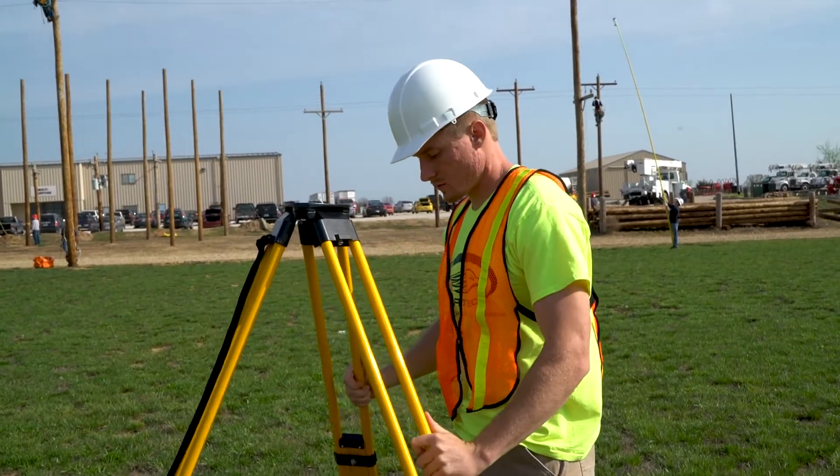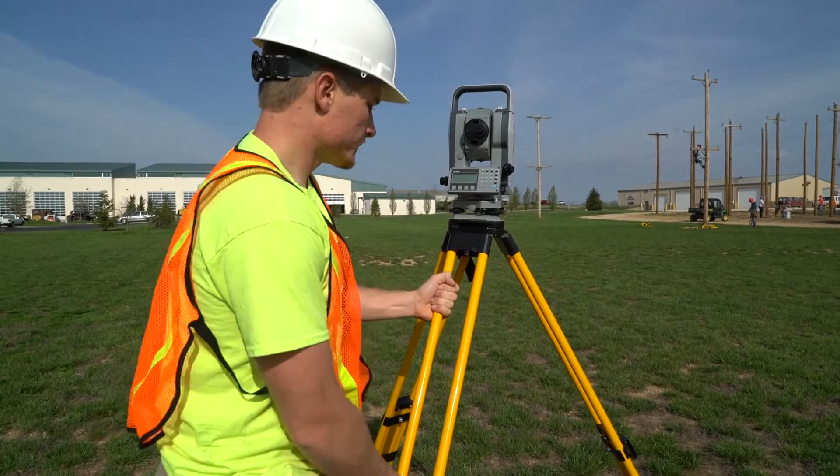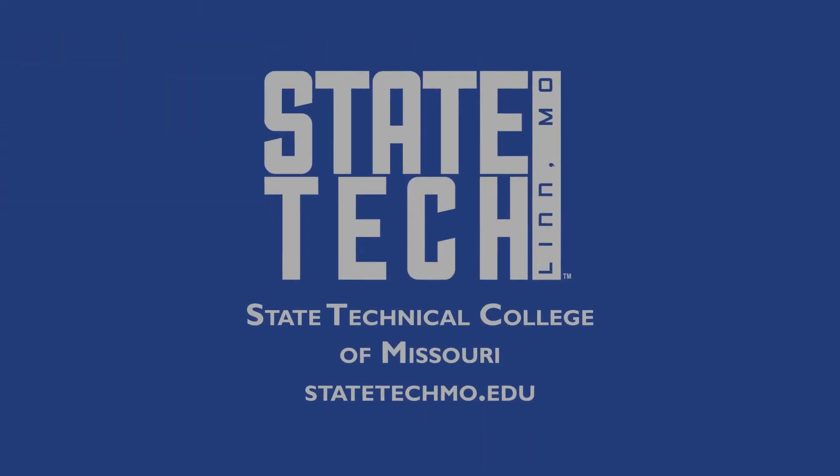I love that I get to meet all these awesome people that I have so much in common with. Employers in the construction industry definitely know the quality of students that State Tech is creating. They're high caliber, they're hard workers, and employers know when they hire our students they're getting a great employee.